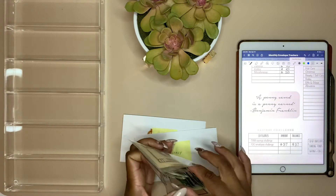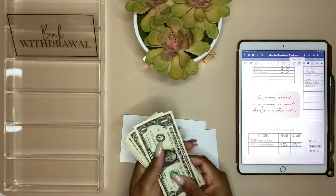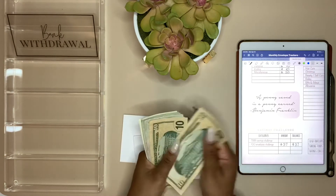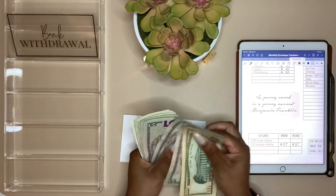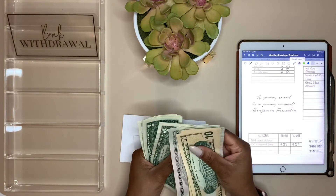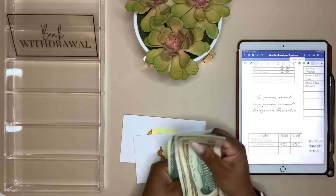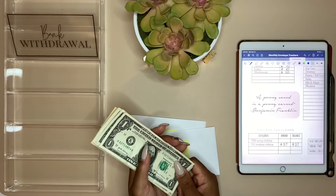I'll count it with y'all so we can make sure we have all our money: 10, 20, 25, 30, 35, 40, 45, 50, 55, 60, 65, 70, 75, 76, 77, 78, 79 — $79 dollars! Let's put this in the tray.